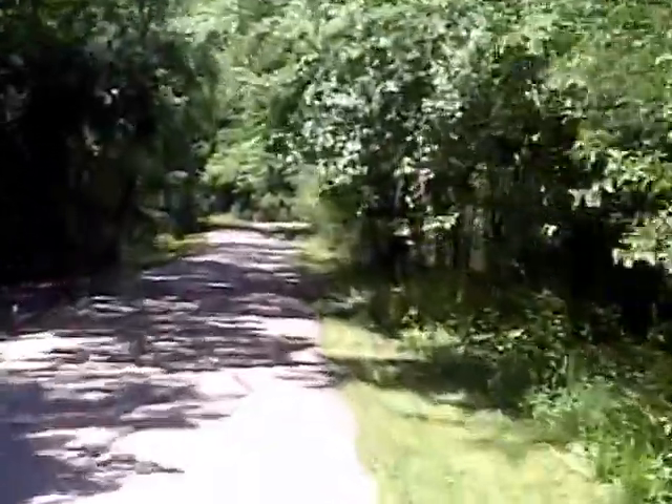This goes around the golf course, the George Dine Golf Course. To the right, you can see the fence through the trees. See the lake in there? That's the golf course.